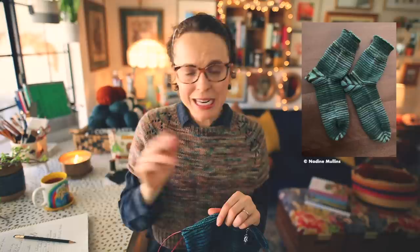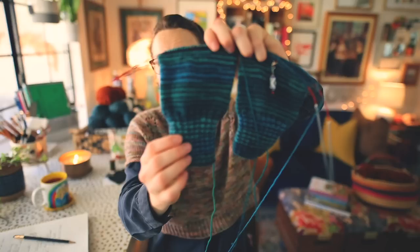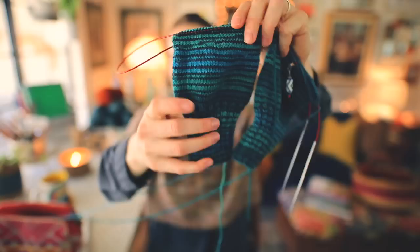I'm knitting these using Patons Kroy. If you were watching when I did my Socks by Christmas knit-along, the winner was using this gorgeous turquoise-y green striping yarn and I commented on how beautiful it was. I didn't know what colorway she was using, but then I found it at Michael's. This is what I think she was using, and I thought it was beautiful at the time and I think it's beautiful now. It's just such a cool combination of colors for the stripes.